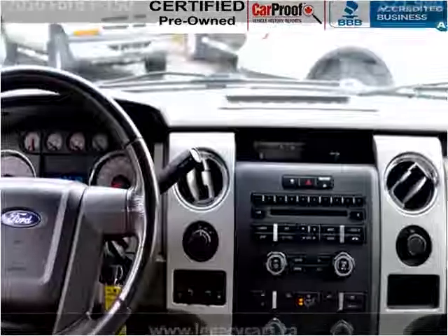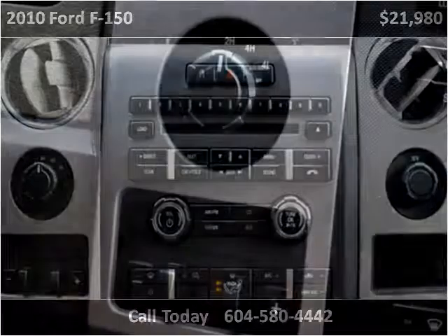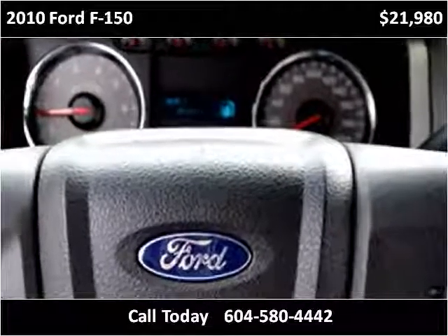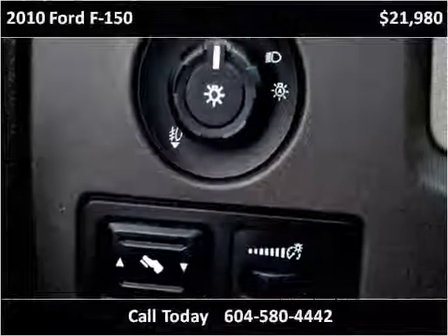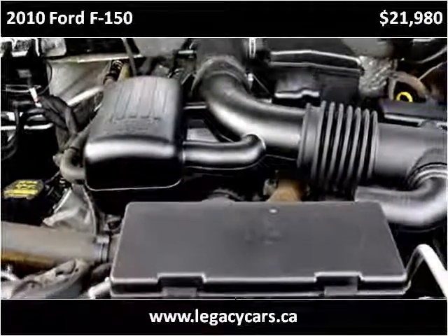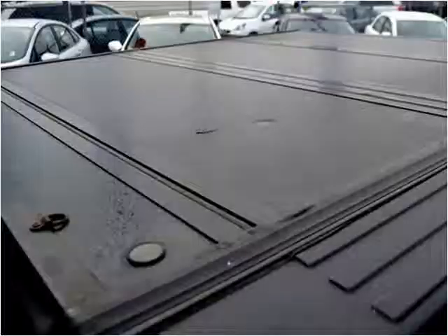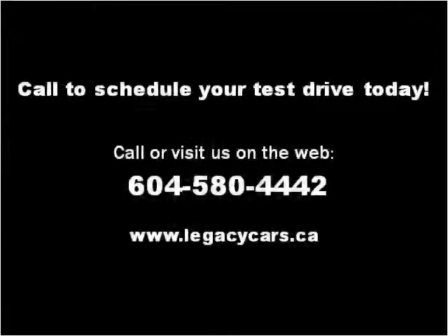Thank you. Please visit our website at cartruckloan.ca.